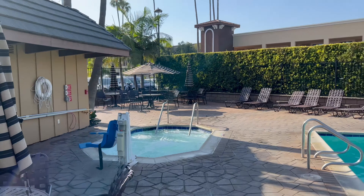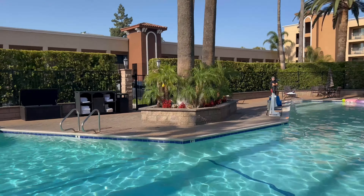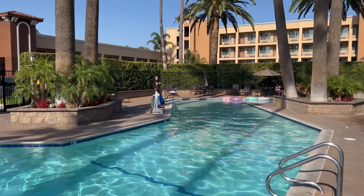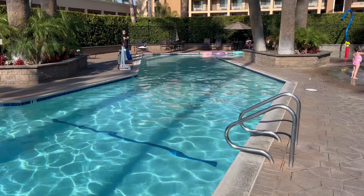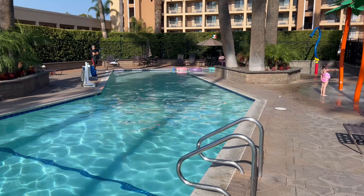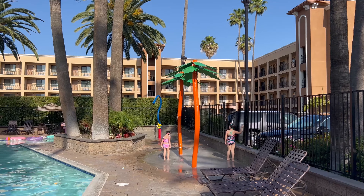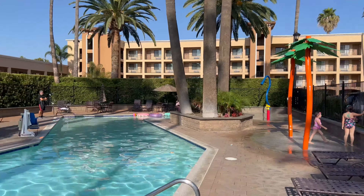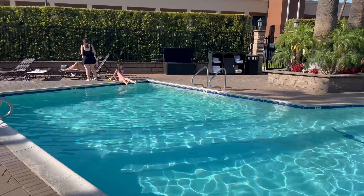Here is the pool and hot tub area at Grand Legacy at the Park. It's got a nice pool area, a really nice shallow end down there for kids to play around. It's even got some rain things and different types of games that kids can play. Really nice area.